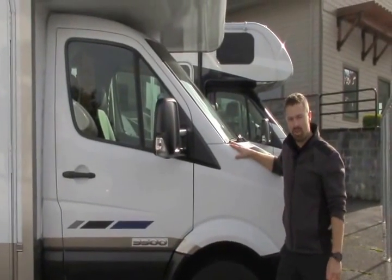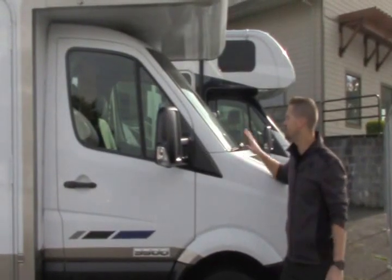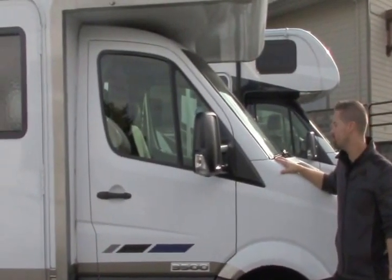Hey guys, Ben Maddox here at Johnson RV, out here enjoying some lovely weather. Come on out and enjoy it with us and check out this awesome 2008 Gulfstream Vista Cruiser.